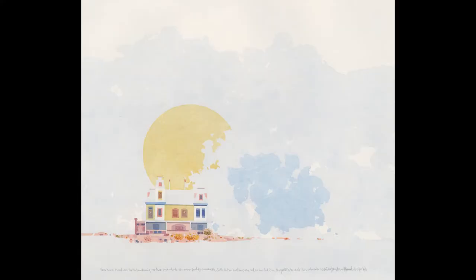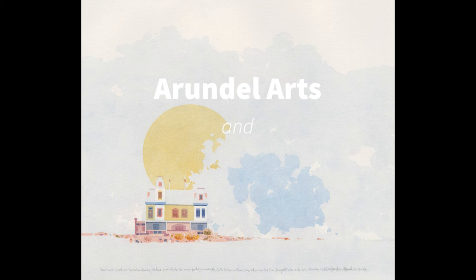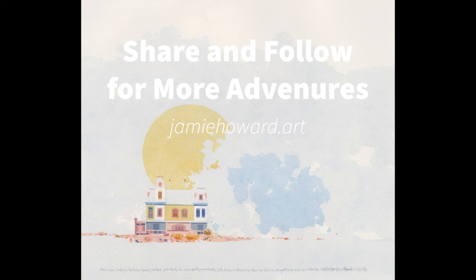Now, there is just one more thing that I forgot to actually share with you all, and that is what the inscription says at the bottom of the picture, so I'm going to read that for you now. "This house is and was the McGaw family residence just outside the main part of Somerville. Seth McGaw lived here once, and so too did Otis. Margaret Foster made this watercolor, helped by Jamie Boswell Howard. It is for Jill." Now, that last part is another story for another time.